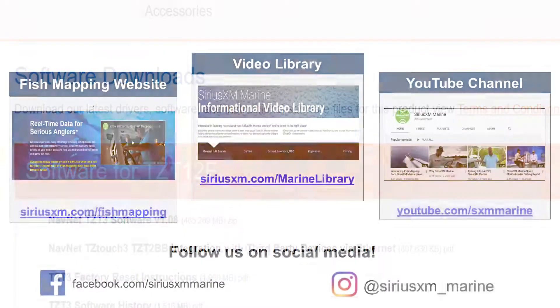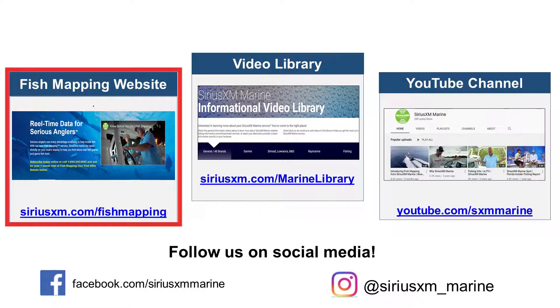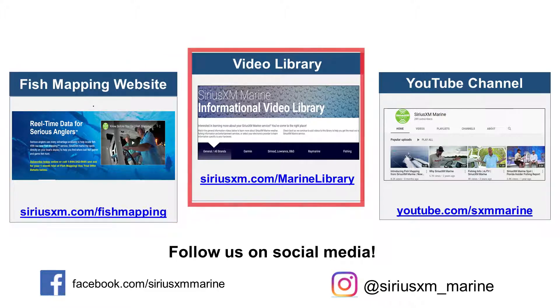For additional information and specific fish mapping feature videos, please visit our fish mapping website at SiriusXM.com/fishmapping. For videos specific to your branded display, visit our marine video library at SiriusXM.com/marinelibrary.